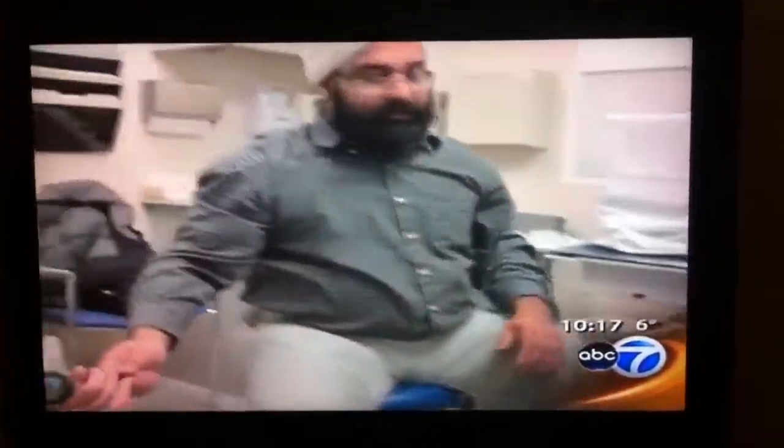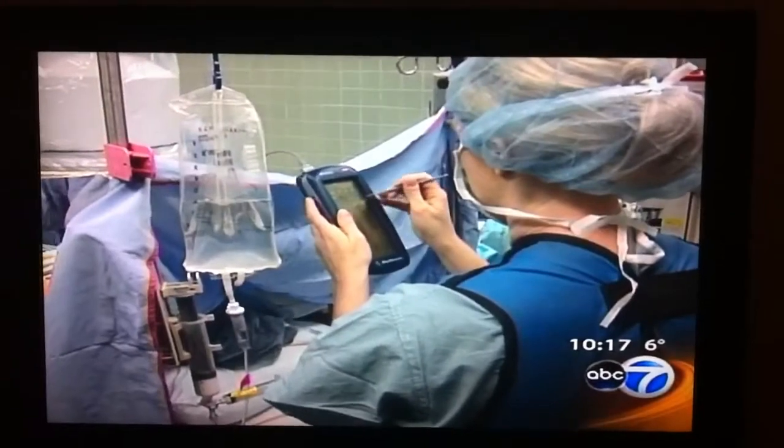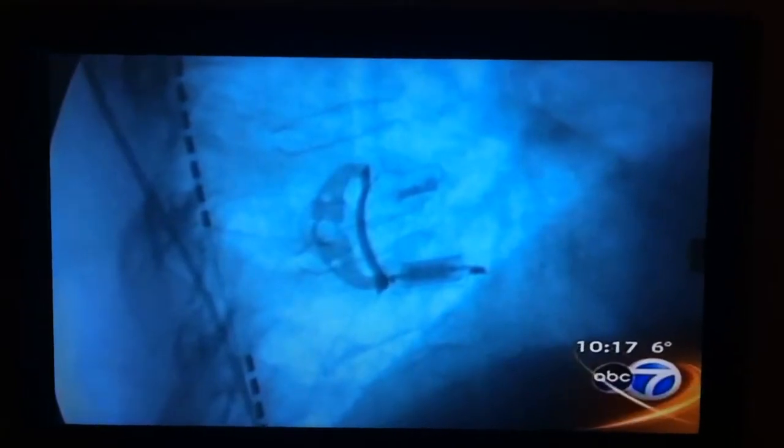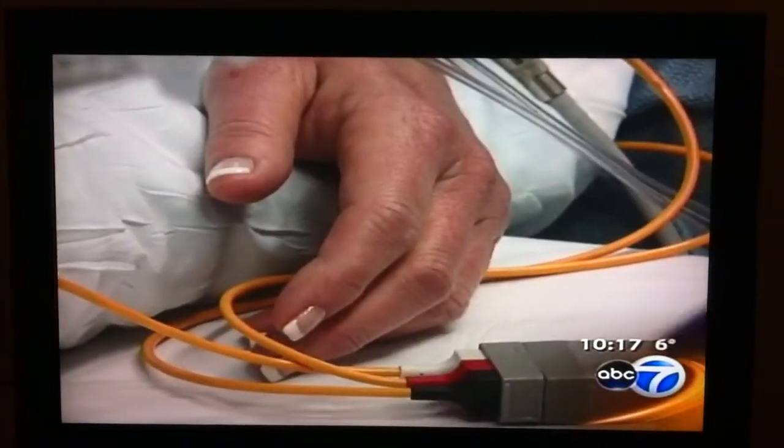Pain specialists at Loyola University Medical Center don't have this advanced option yet, but they're interested in tracking its success. They say even without the advanced technology, neurostimulation can be a really good solution, but one that is still underused.